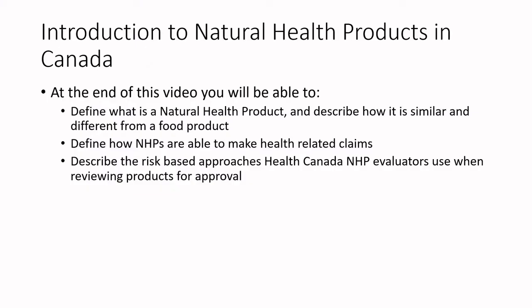At the end of this video you'll be able to define what a natural health product is and describe how it's similar and different from a food product. We'll define how NHPs — natural health products — are able to make health-related claims, and we'll describe the risk-based approaches that Health Canada uses for reviewing products for approval. This will be a multi-part video series.